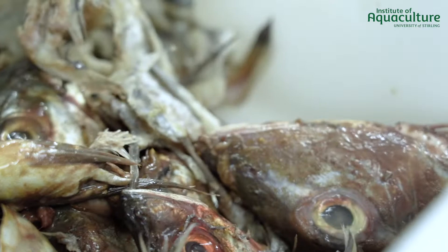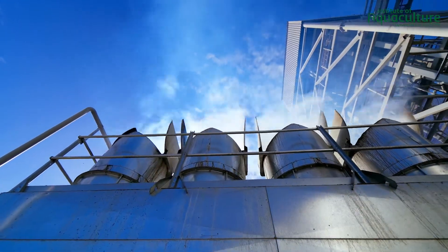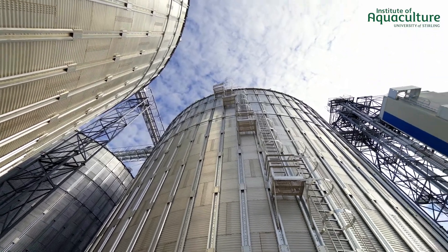In Europe, the skins, heads, viscera, skeleton, and frames are mostly used as substrates for the production of fish meal and fish oil. During decades, and still today for some farmed fish species, fish meal is the basis of aquaculture feeds.